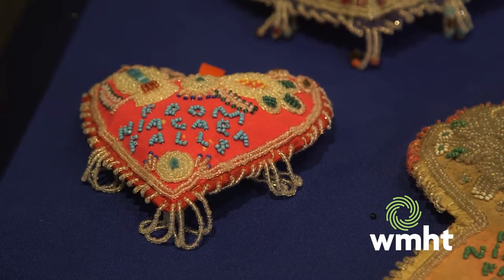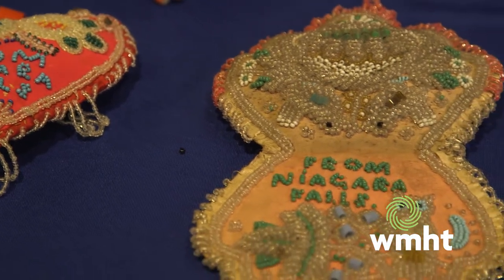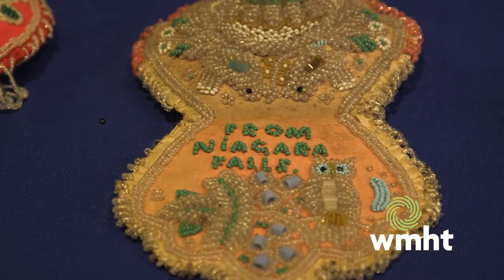I buy most of my collection online, and I've had pieces come from Australia, from Europe, from Japan — it's everywhere.